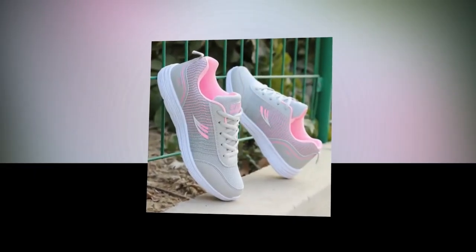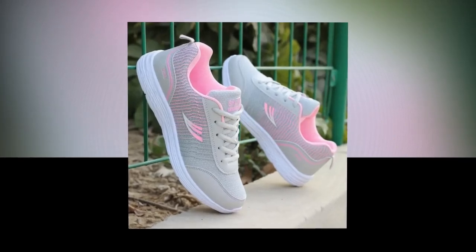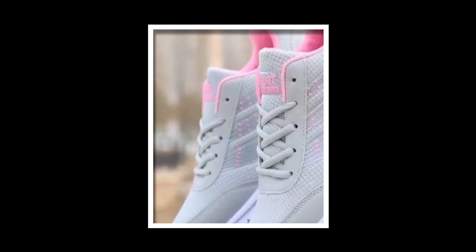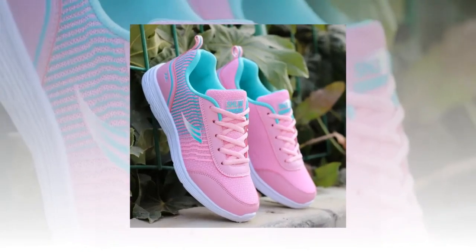Moving on to materials and comfort — these sneakers are crafted with a cotton fabric upper that's both soft and flexible. This ensures the shoe conforms comfortably to your foot shape while still providing ample support. The inside features a mesh lining that's highly breathable, perfect for keeping your feet cool and dry, especially during those long hours on your feet. The elastic band closure offers a secure fit without the hassle of traditional laces — it's quick, convenient, and perfect for those on the go. Plus, the fabric insole provides a cushioned feel, great for shock absorption and overall foot comfort.